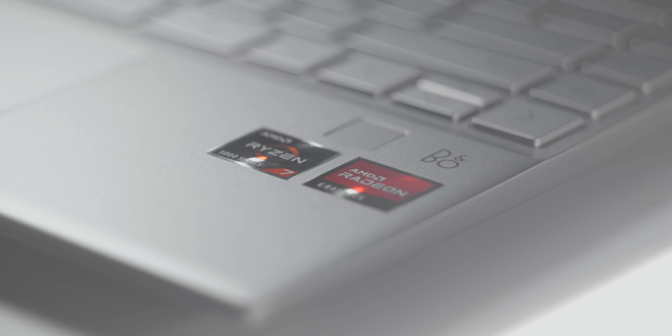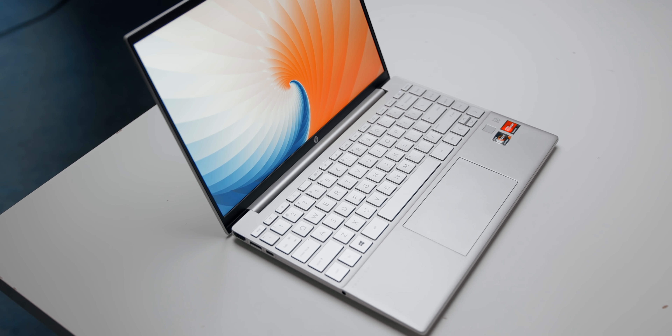This is the HP Pavilion Aero 13. What's so special about it? Well, it's a thin and light laptop featuring AMD's Ryzen 5000U series CPU, a 16 by 10 display, which is a big thing for me these days. And the best part is that it starts at $800.